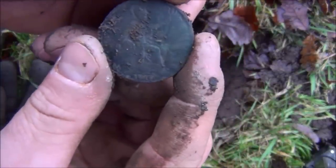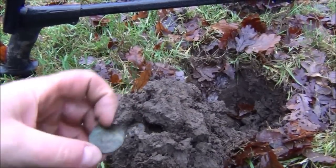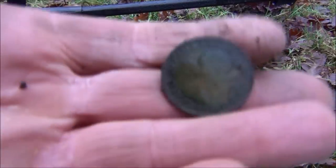1917. This looks like another pre-decimal - it is. Oh, that's in good condition. It wants to be though, it's only 1957. That's Elizabeth II.